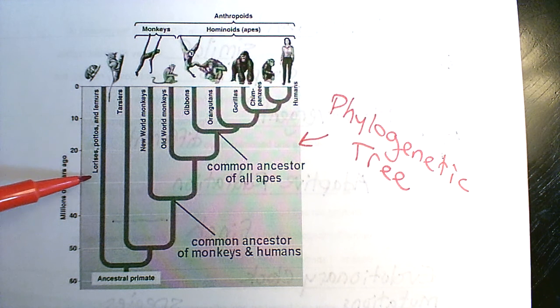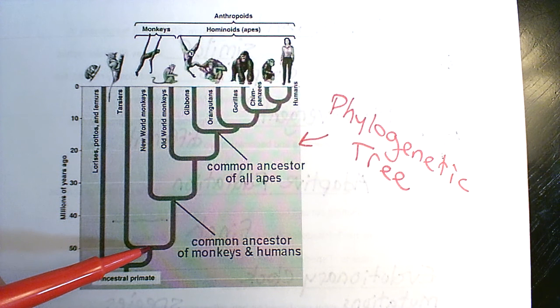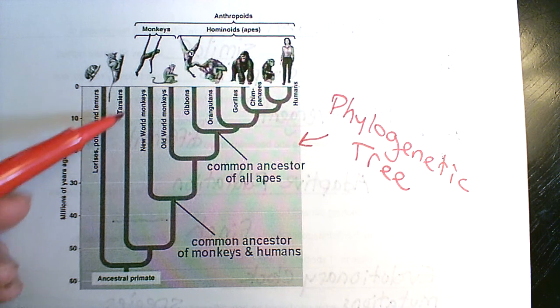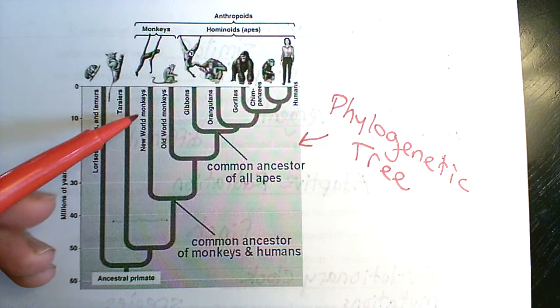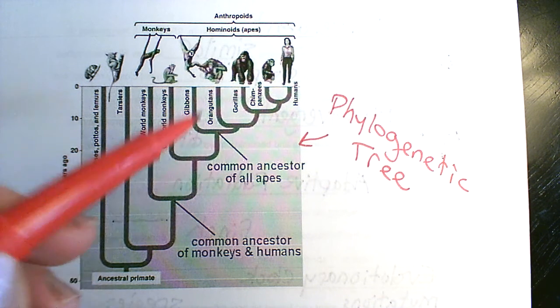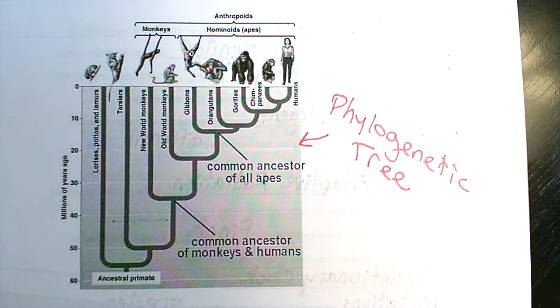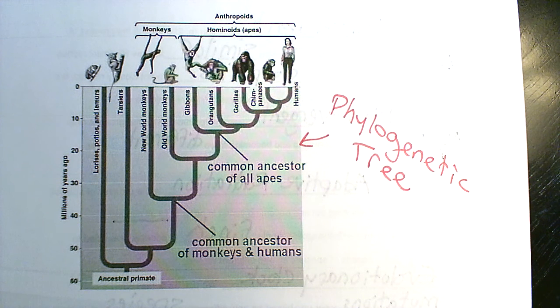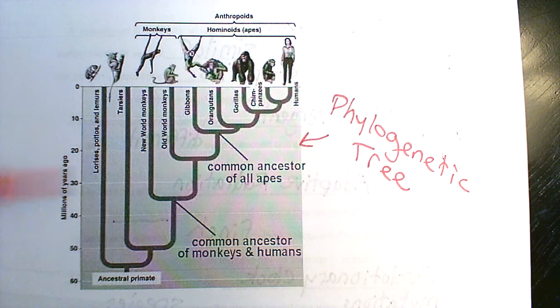Then there was a common ancestor, and tarsiers branched off, with everybody else continuing. There's a common ancestor of monkeys and humans — new world monkeys over here — then old world monkeys and everybody else, then gibbons and everybody else, orangutans and everybody else, gorillas and everybody else, and then chimpanzees and humans diverged at some point. Every fork point going backwards is a common ancestor. Time moves forward along this axis.